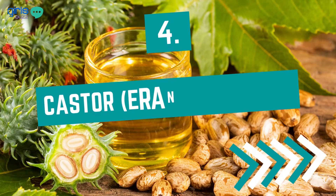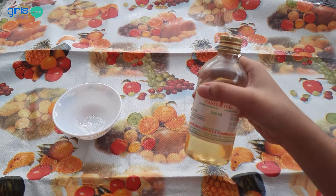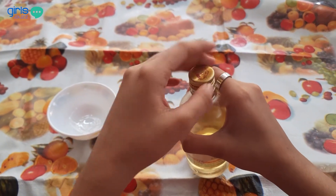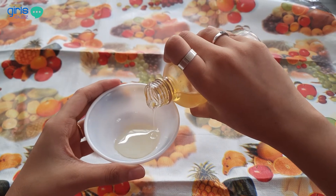Castor oil, also known as erandel ka tail, is a multi-purpose oil that can strengthen your hair roots, promote hair growth, and provide moisture to your scalp. It also has antimicrobial properties that can fight fungal infection, dandruff, and inflammation. It is a difficult oil to wash off, so you may want to combine it with coconut and almond oil so that it can be washed off easily.